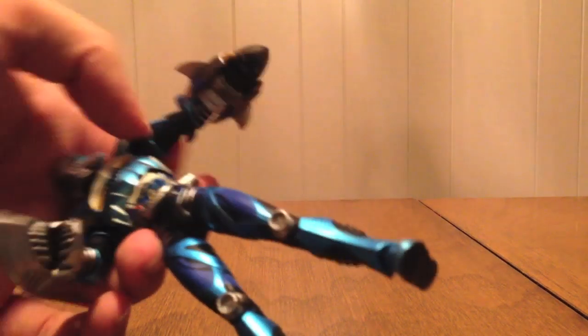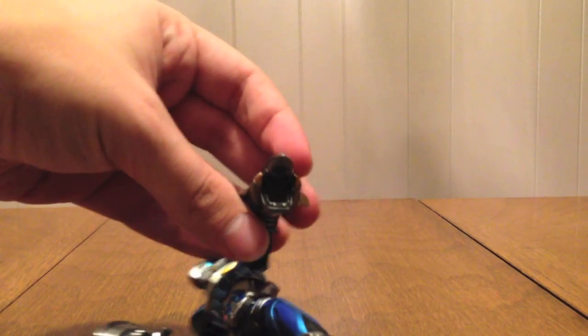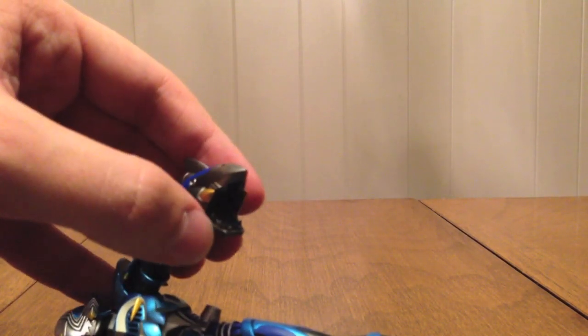One thing to note: his cards actually slot into the mouth of the Strike Vent shark head. That's a pretty neat feature.